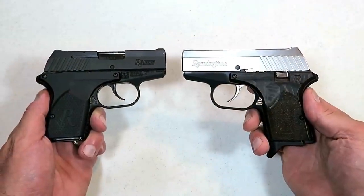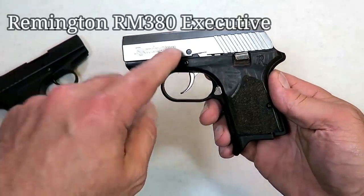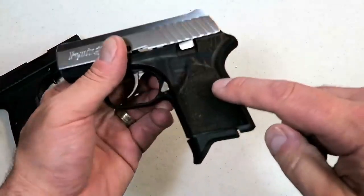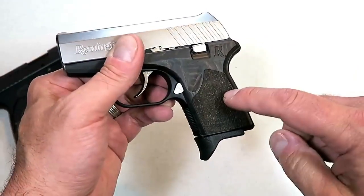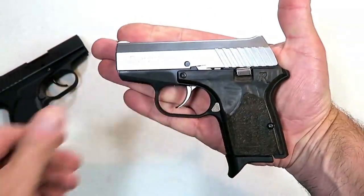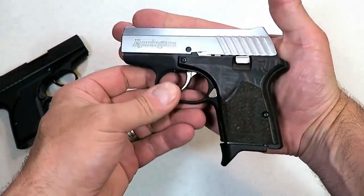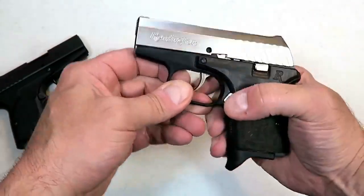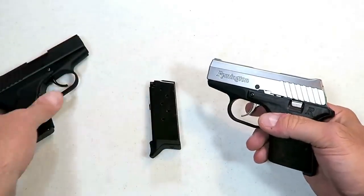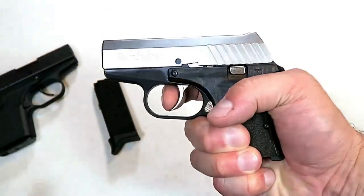In 2019, Remington revised the reliable RM380 and created an upscale RM380 Executive with a stainless steel slide, wood-grain grips that are glass-filled nylon, and still an aluminum frame. For this micro-sized 380 ACP handgun that many people pocket carry, it weighs under 16 ounces loaded with six rounds of 380. It comes with both an extended base plate and a flat base plate, and has a double-action trigger pull.